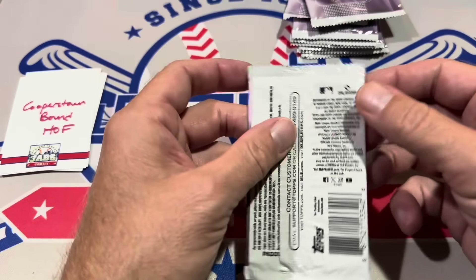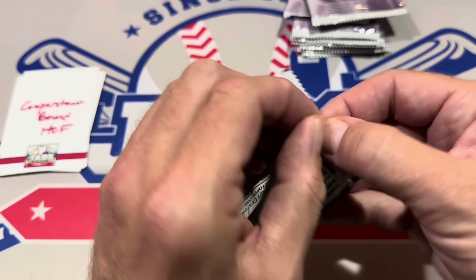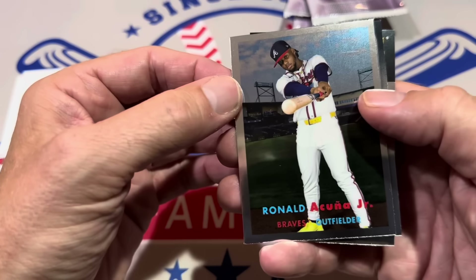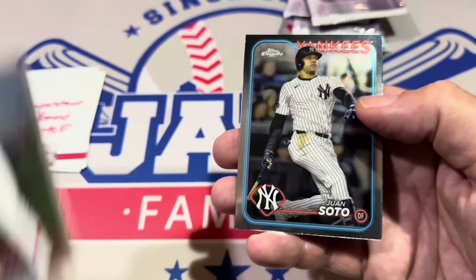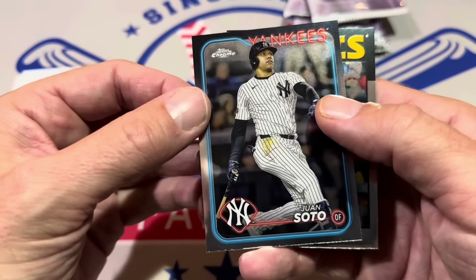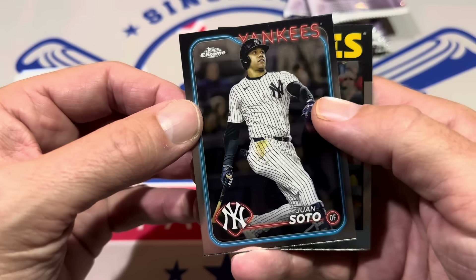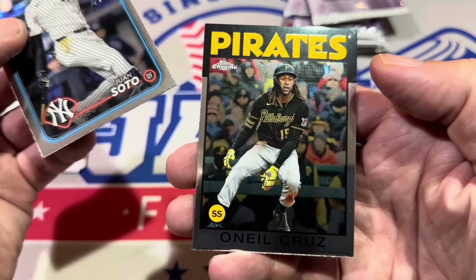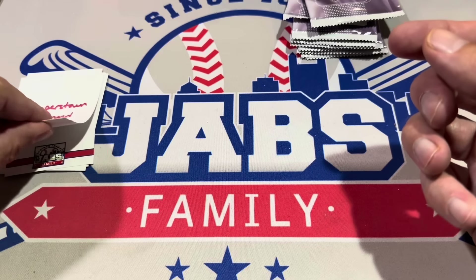Next, we've got Chris of Cooperstown Bound — one of the greatest mystery packs we've ever opened on the channel years ago, and I still remember it. We've got Ronald Acuna Jr. 1957 to get us started. Here's our first 2024 design — alternate photos for the 2024 chromes. There's not many 2024s; Dominguez is one of them, and there are seven total 2024 designs. There's Soto, and I like this one — O'Neal Cruz, '86 Topps. That's a good card if you're a Pirates fan.